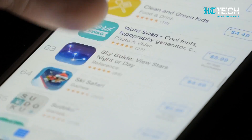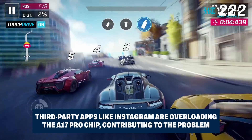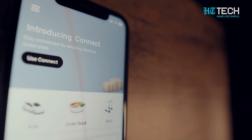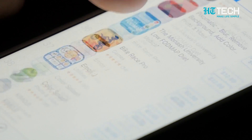Lastly, recent updates to certain third-party apps — like Instagram, Asphalt 9, and Uber — are overloading the A17 Pro chip's CPU, leading to increased temperatures. This brings us to an interesting point: third-party apps are playing a significant role in the overheating saga.